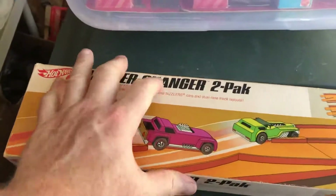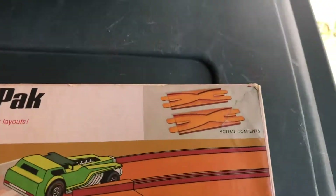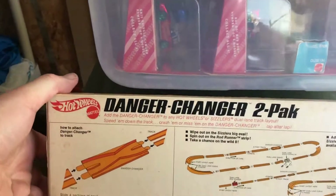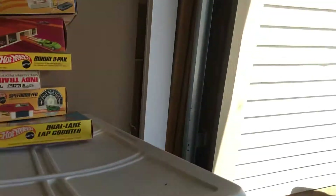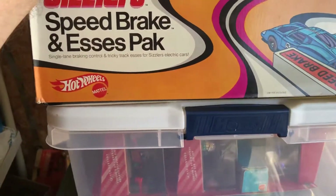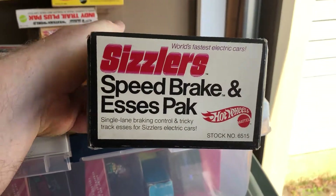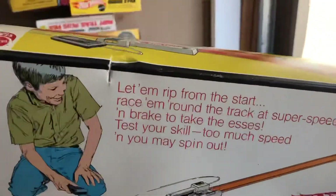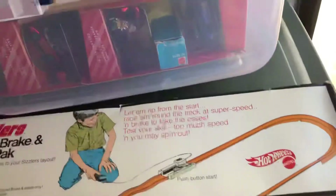Here I have a Danger Changer 2 pad — again I think I did this unfortunately — and that's what it comes with. Okay, and 1970s. Got some Sizzler stuff — here's Speedbrake and S-curves pack. I might have gotten this from the same seller a couple of different times. I've gotta watch how I store this stuff — this is my fault. This is from 1969.